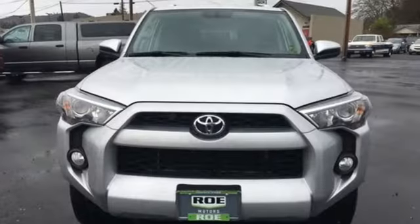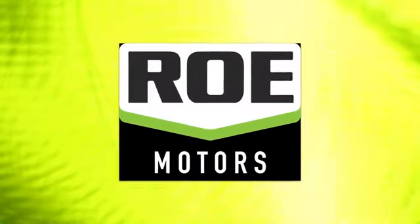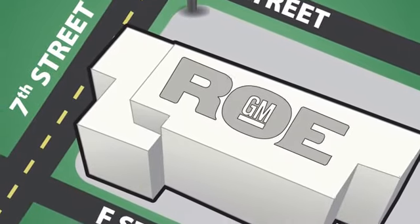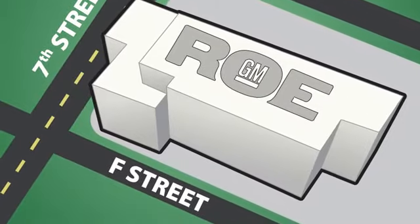Comfortable, convenient, quality Toyota. Hurry in today for a test drive. Come join our family today. We're conveniently located at 201 Northeast 7th Street in Grants Pass, Oregon, just a half hour from Medford.